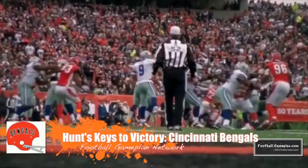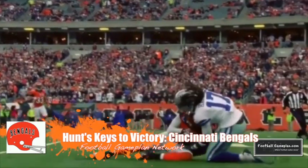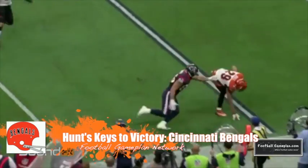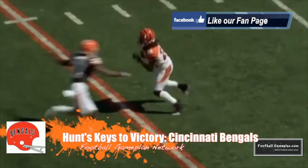Defensively, I would tilt coverage toward Josh Gordon, maybe even bracket him in certain down and distance situations, and also go back to more of an attack mode instead of the read-and-react approach you had to play last week versus Green Bay. I understand there's Aaron Rodgers and you have to play contained versus him, but this is Brian Hoyer. You can get back to being aggressive defensively.